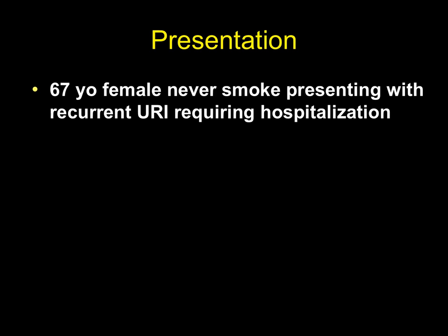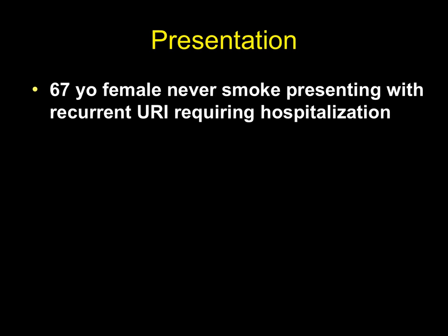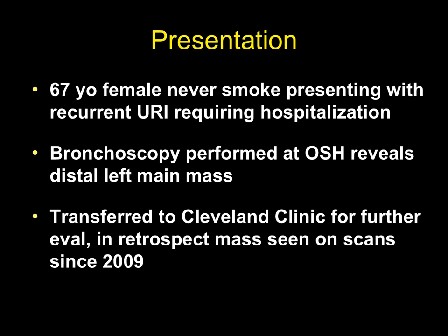The patient is a 67-year-old female never-smoker who presented with recurrent upper respiratory tract infections requiring repeated hospitalizations. A bronchoscopy performed at an outside hospital revealed an obstructive distal left main stem mass. She was transferred to the Cleveland Clinic for further evaluation. In retrospect, the mass was seen on scans for several years.